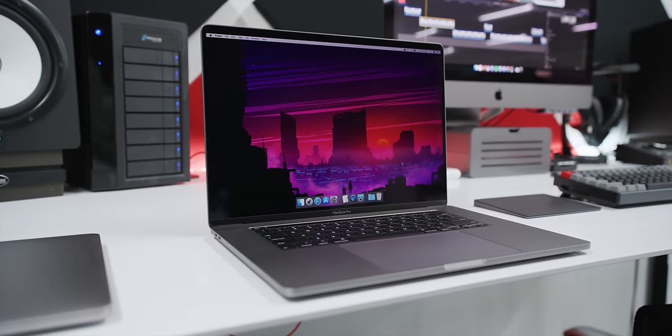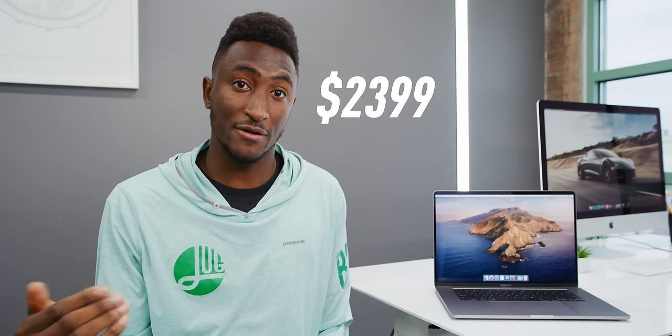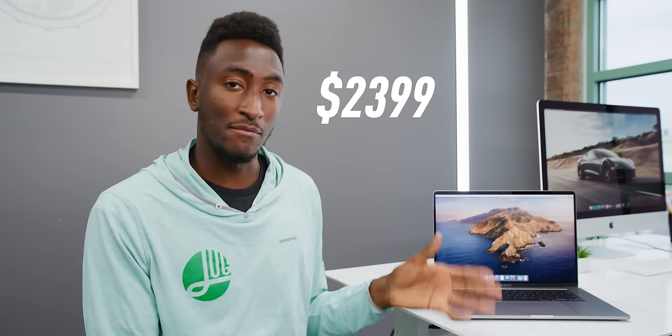The most interesting thing about this laptop is that it's replacing the 15-inch MacBook Pro — not going alongside the 15-inch and other sizes. This is the new biggest MacBook Pro, sliding in at the same starting price as the 15-inch MacBook Pro did, but with some obvious and marked improvements. These are my first impressions of those improvements.